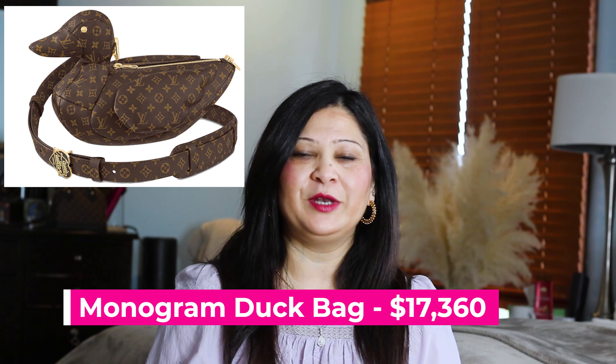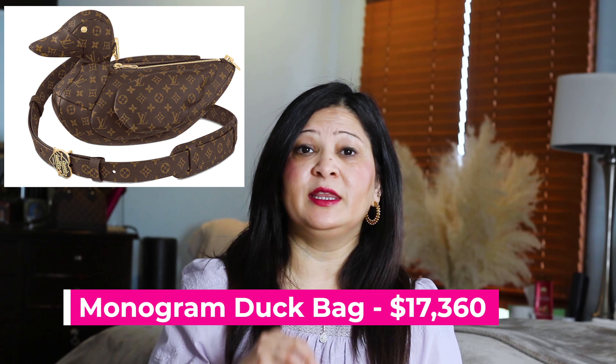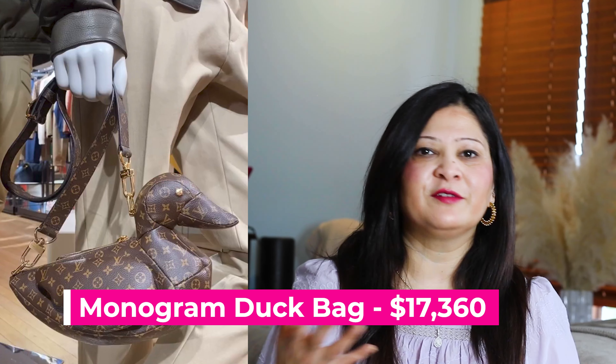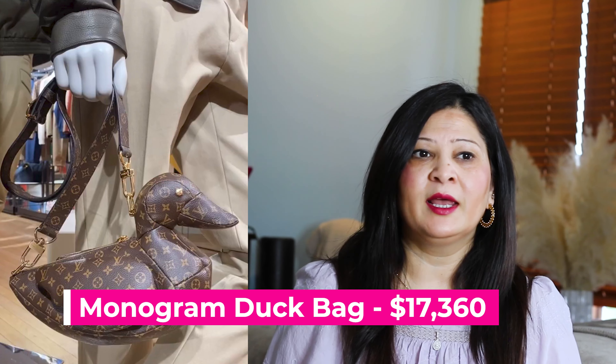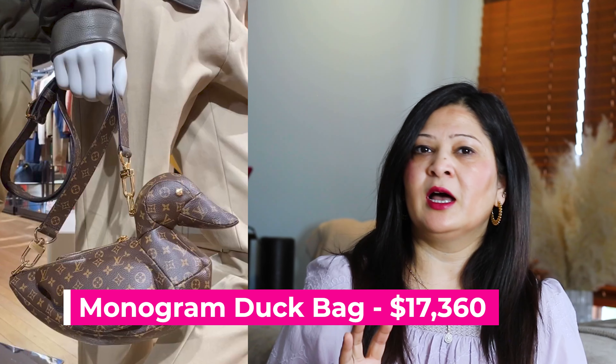The next bag is called the Monogram Duck Bag, and as you can see this bag is absolutely unique — unlike anything I have ever seen. This bag was a collaboration with Nico, who is a celebrity in the world of streetwear and also a DJ. It was a very different collaboration. I'm not sure how practical this bag is for daily use or if it was just meant for display, but the price is crazy — bag value is $17,360.